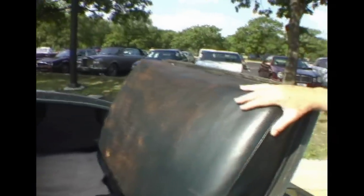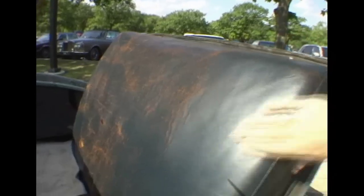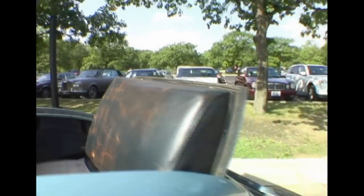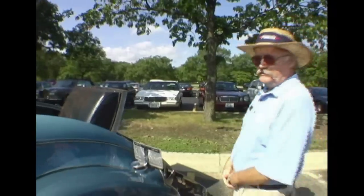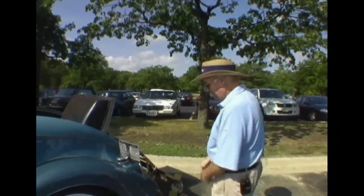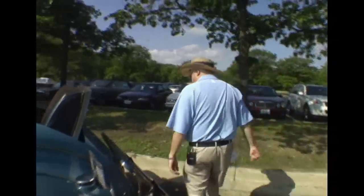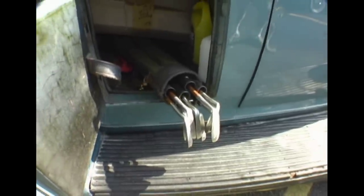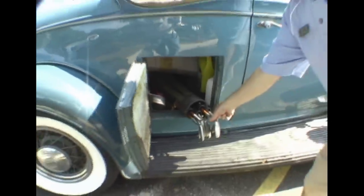This is the original leather for the rumble seat. And this is one of the ways we know that this car was blue — the leather is blue. That's one of our clues so that we know we're very close to the original color. All the Pierce Arrows of this style of convertible coupes came with the door on the side, which is called the golf door. That's because these were country club cars and you kept your golf clubs in there.